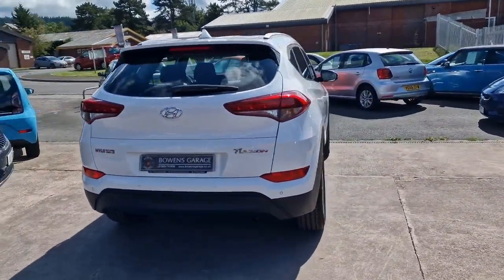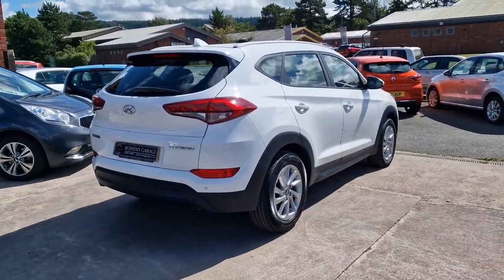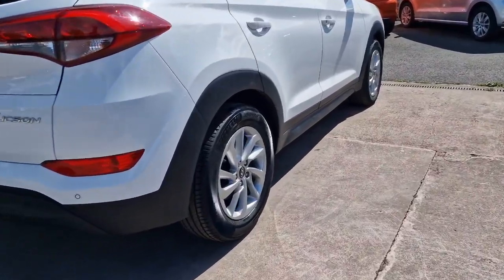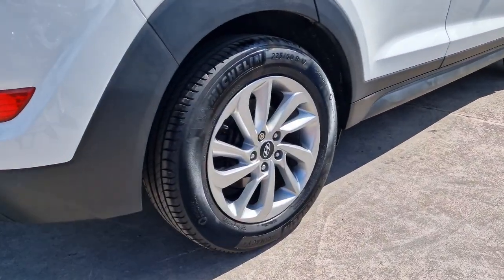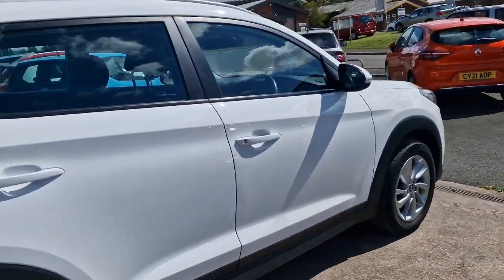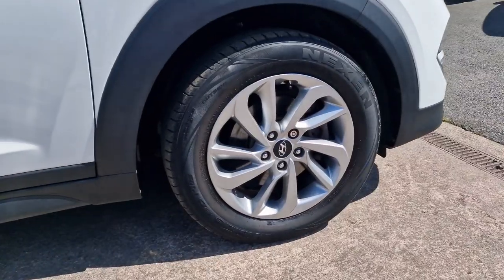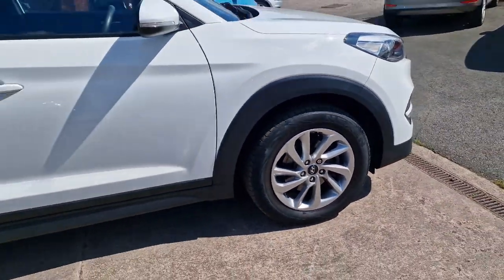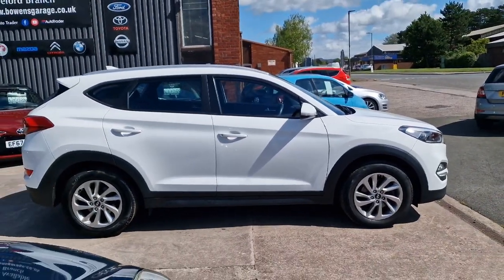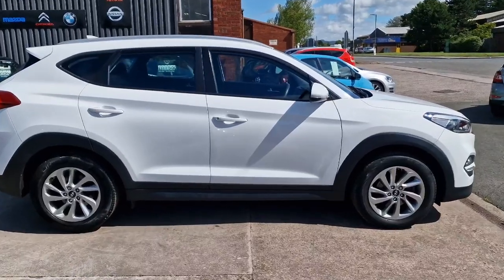It looks really well in polar white with the 17-inch silver alloy wheels that are in great shape. The 1.7 turbo diesel puts out 114 brake horsepower. Road tax is just £35 for 12 months — really cheap to tax. And it returns 60-plus miles to the gallon according to Hyundai on a combined run, so really economical to use day to day.